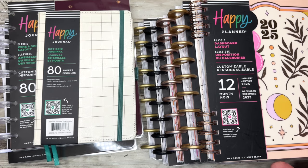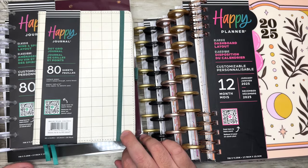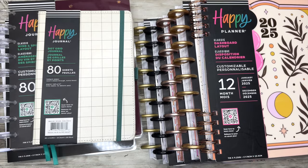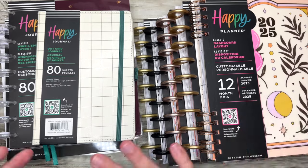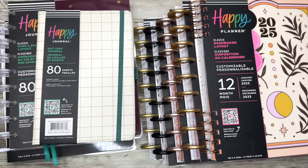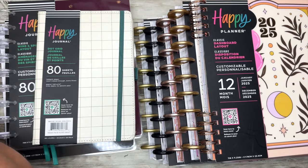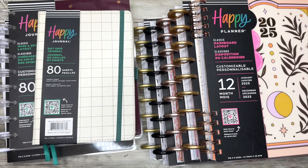Hello everybody, and welcome back to my channel. I'm Christopher with Plan Your Truth, and in today's video I'm sharing a bunch of new planners and notebooks from the Happy Planner Fall release. These are 2025 planners — it's already time to start thinking about what your 2025 planner lineup is going to look like. There are lots of other products launching; I have videos on my channel showing all of the Disney stuff, planners, and stickers.